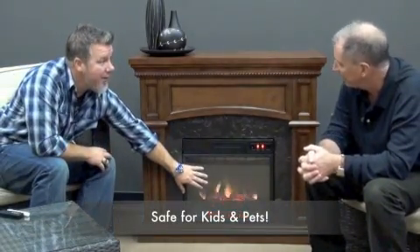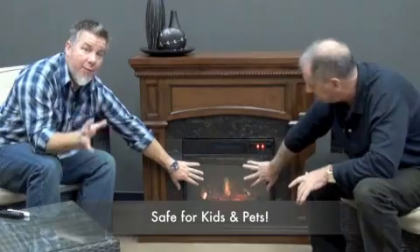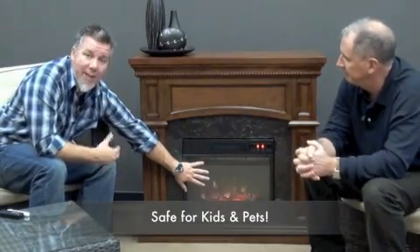The heater being exclusive from the flame also means that it's safe to touch. You don't have to worry about pets, you don't have to worry about children touching the glass — it never gets hot. Even this area right here, it's been full on for quite a while now and I'm putting my hands all over it. You don't have to worry about burning yourself at all. It's a great unit.